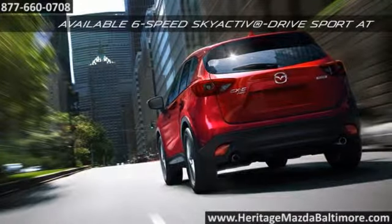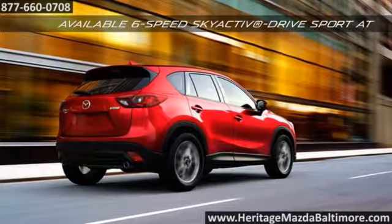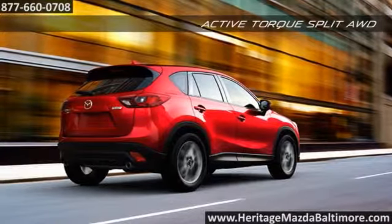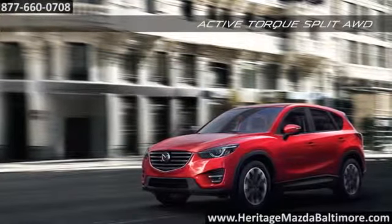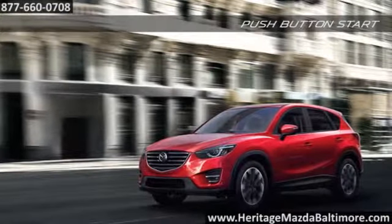The available active torque split all-wheel drive system instantly adjusts to adverse changes in road and weather conditions. The CX-5 is the first Mazda vehicle to feature the entire suite of Skyactiv technology.